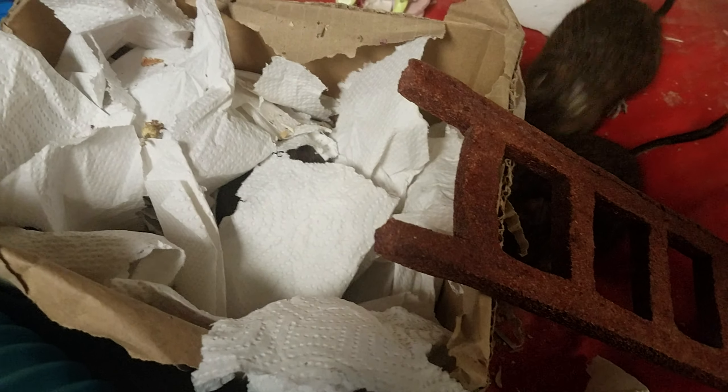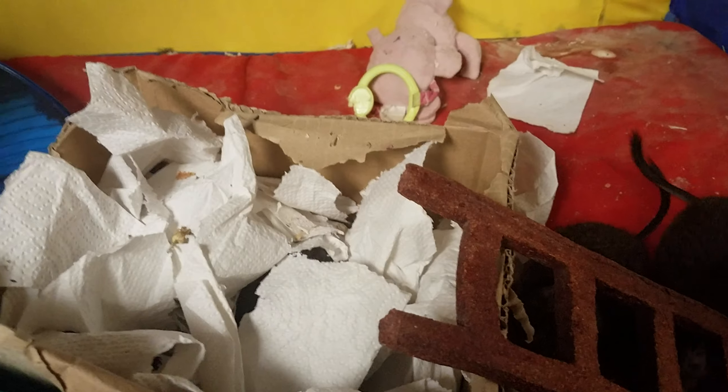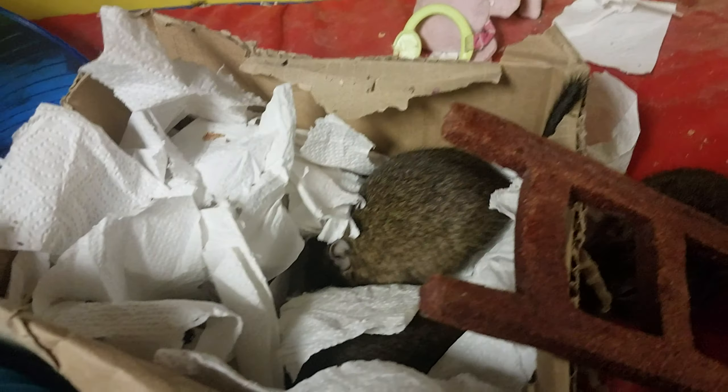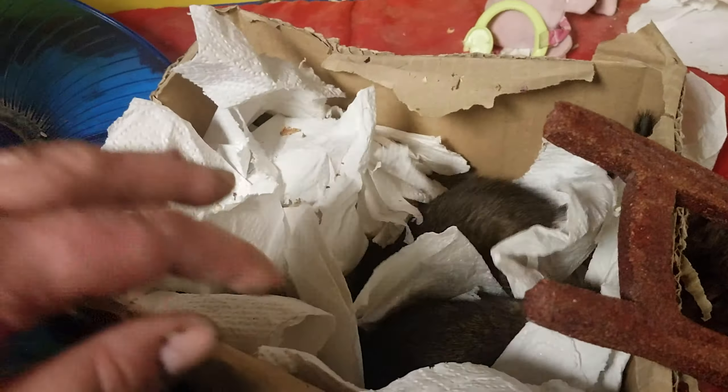First warning! This playpen they actually can climb out of, so it is for supervised playtime. It's not like you can just put them in this playpen and go. There may be some kind of playpens you can do that with Daegu's, but I have not found one — they are escape artists. Pretty much they have to have their out-of-cage time supervised.